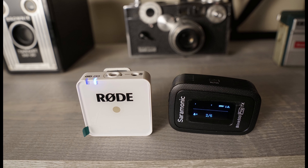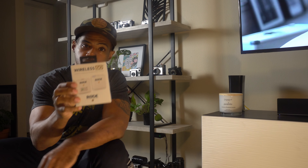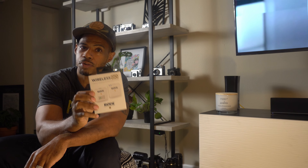First, let's talk about the Rode Wireless Go. I know you guys heard of it. This thing is hot, it's hard to find. I cannot find it on Amazon — it's selling for crazy prices right now.